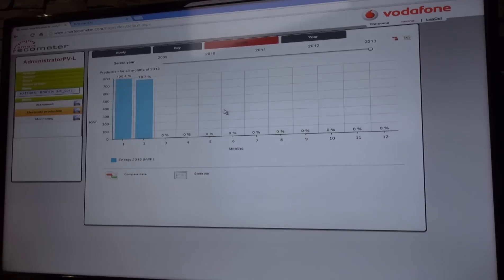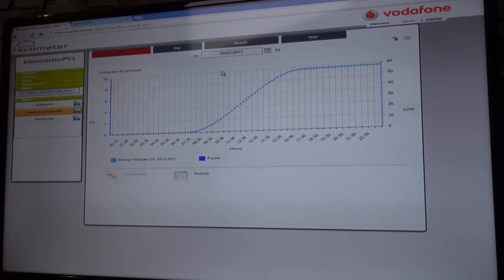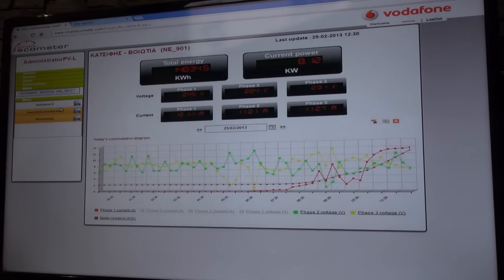Electricity production in detail shows the monthly produced energy in kilowatt hours, daily ones and the production during the day. These are the kilowatt hours produced and these are the kilowatt hours in energy. Then we go into detail and check voltages and current during the production.